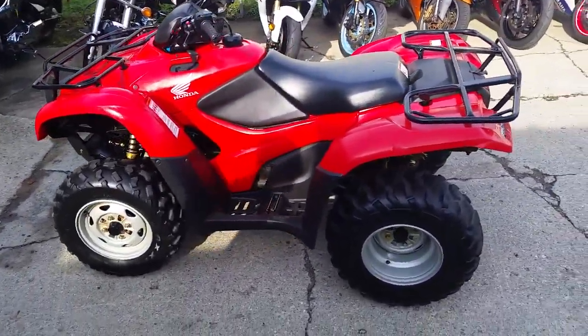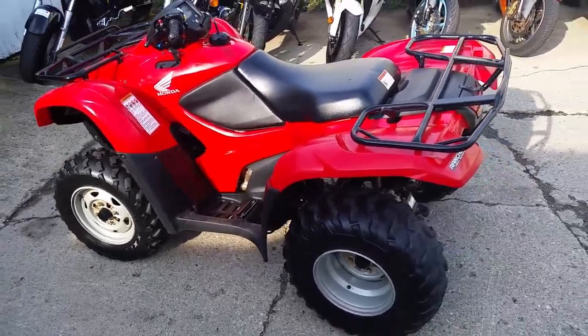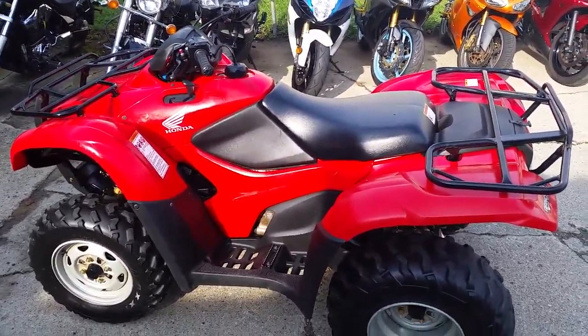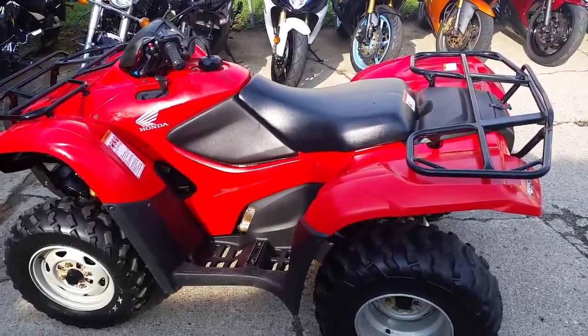It's a great vehicle for hunting, ice fishing, farming, or just out riding. This bike sells new for $6,899. Own this one for $4,999.